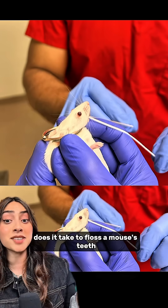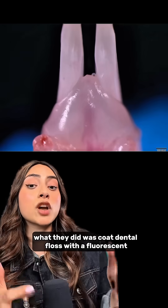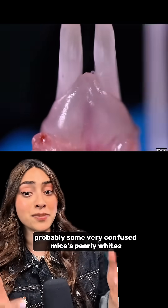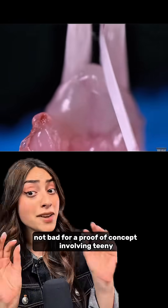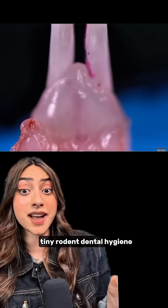How many scientists does it take to floss a mouse's teeth? Apparently two PhD-level scientists. What they did was coat dental floss with a fluorescent protein, and then they got straight to work on some very confused mice's pearly whites. The results: 75% of the protein successfully penetrated the gums — not bad for proof of concept involving teeny tiny rodent dental hygiene.